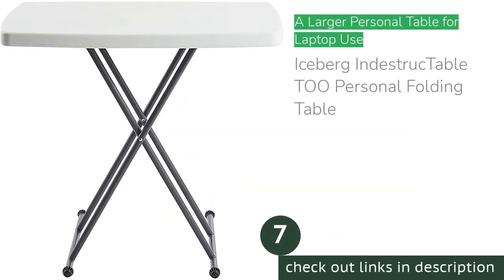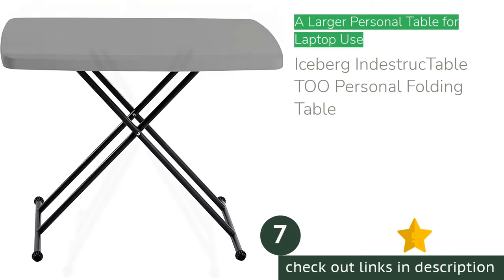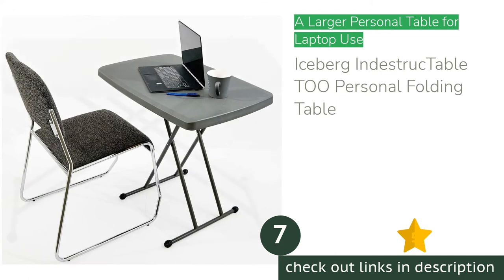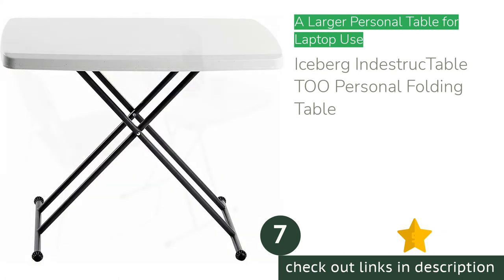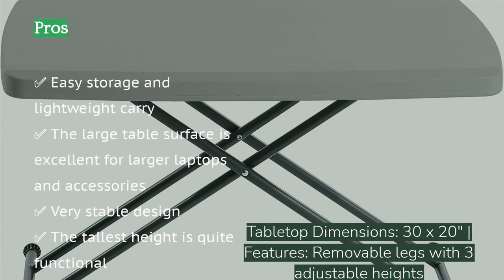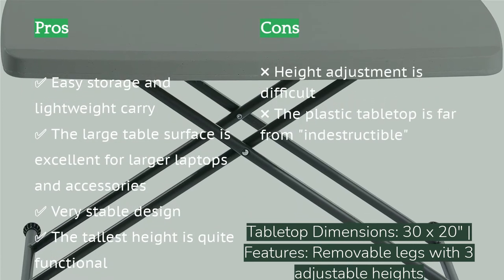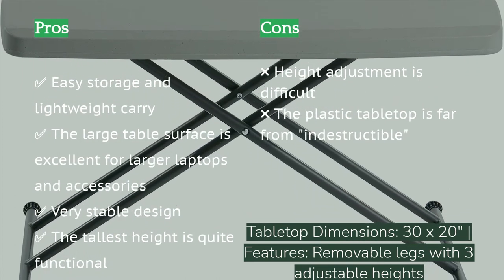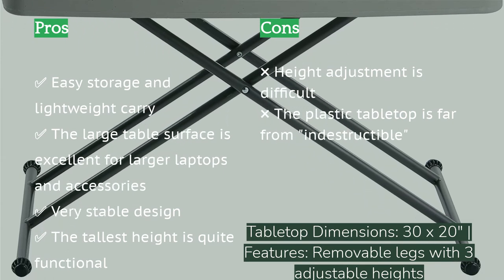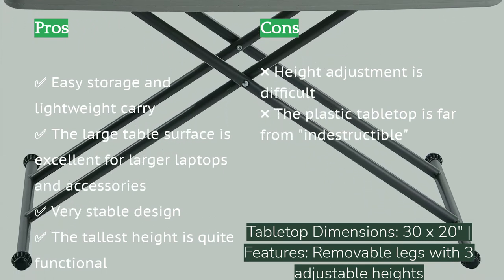The next product is the Iceberg Indestructable 2 personal folding table. It stands out for its larger tabletop and ultra-stable design, and for laptop use it's our favorite hands down. It features three main height adjustments: 29.5, 25.5, and 19.5 inches, suitable for folks of all heights. It can be used to turn a regular desk into a standing desk, used on its own with any chair or couch, and we even used it as a personal aid station when on a treadmill.